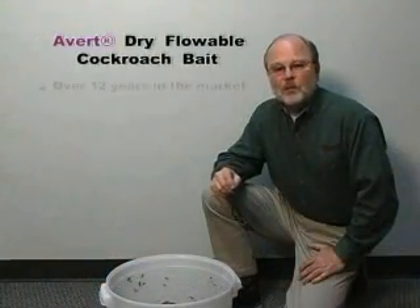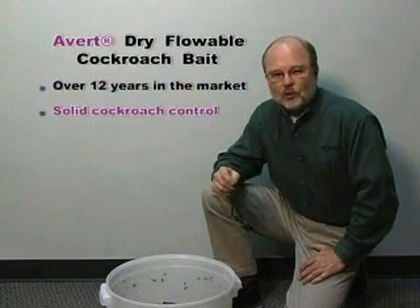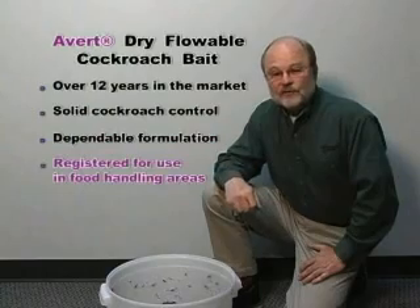Finally, AVERT Dry Flowable has been in the marketplace for over 12 years — 12 years of solid cockroach control, a very dependable formulation. And now, it's registered for use in food handling areas.